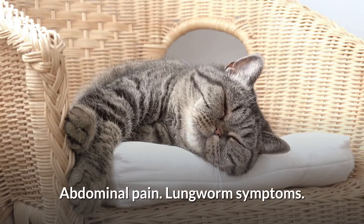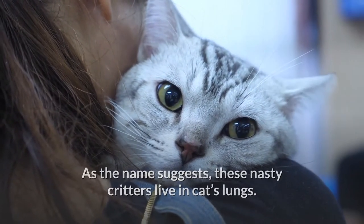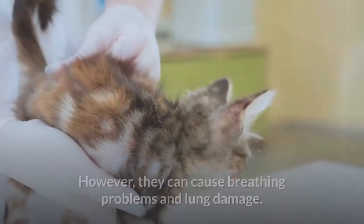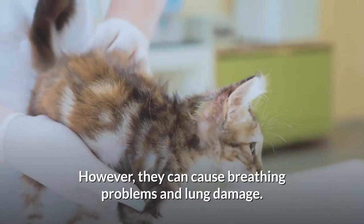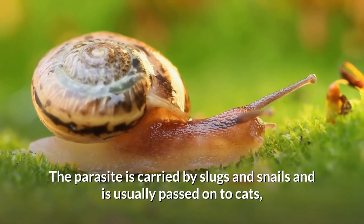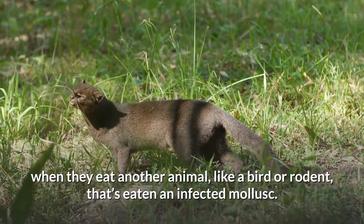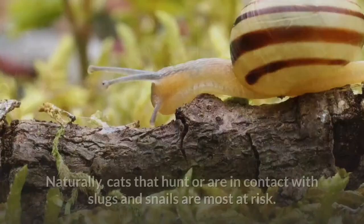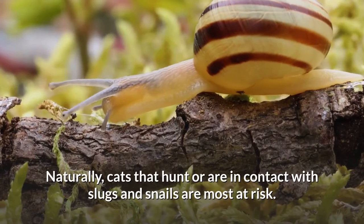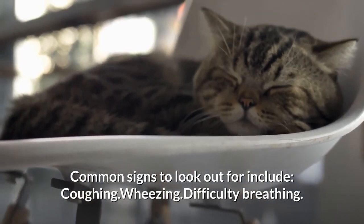Lungworm symptoms. As the name suggests, these nasty critters live in cats' lungs. Luckily, they are less common and are rarely fatal, unlike in dogs. However, they can cause breathing problems and lung damage. The parasite is carried by slugs and snails and is usually passed on to cats when they eat another animal, like a bird or rodent, that's eaten an infected mollusk. Naturally, cats that hunt or are in contact with slugs and snails are most at risk. Common signs to look out for include coughing, wheezing, and difficulty breathing.